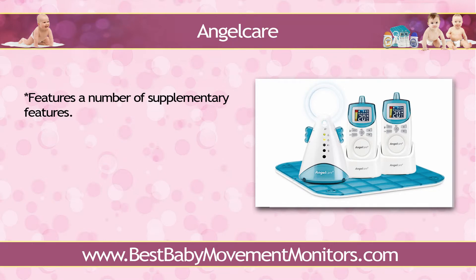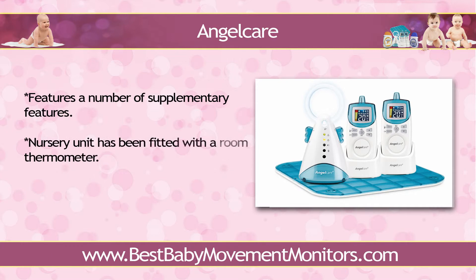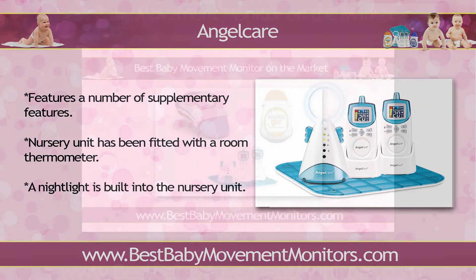Angel Care features a number of supplementary features as well. The nursery unit has been fitted with a room thermometer. This feature allows setting of temperature ranges, and the apparatus will trigger an alert when the temperature in the nursery goes well below or high above the programmed range. A nightlight is built into the nursery unit too, one that's just bright enough to allow you to check on baby in the middle of the night without turning the room's main lights on.